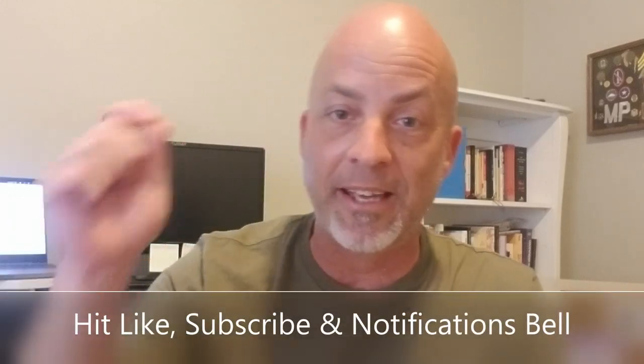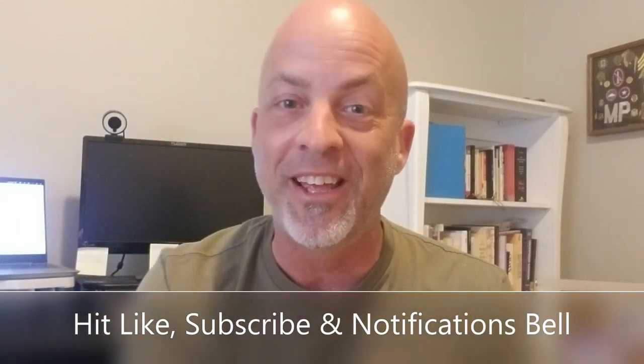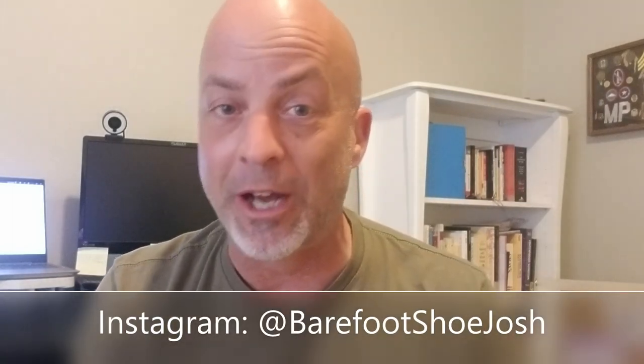Before we get to that, real quick — hit like, hit subscribe, hit the notification bell. And you're also going to want to follow me on Instagram at Barefoot Shoe Josh. My reviews there are more in depth than what I do on my YouTube videos. Lots of details there, plus cool pics of barefoot shoes and sandals on your Instagram feed. So follow me on Instagram, Barefoot Shoe Josh.